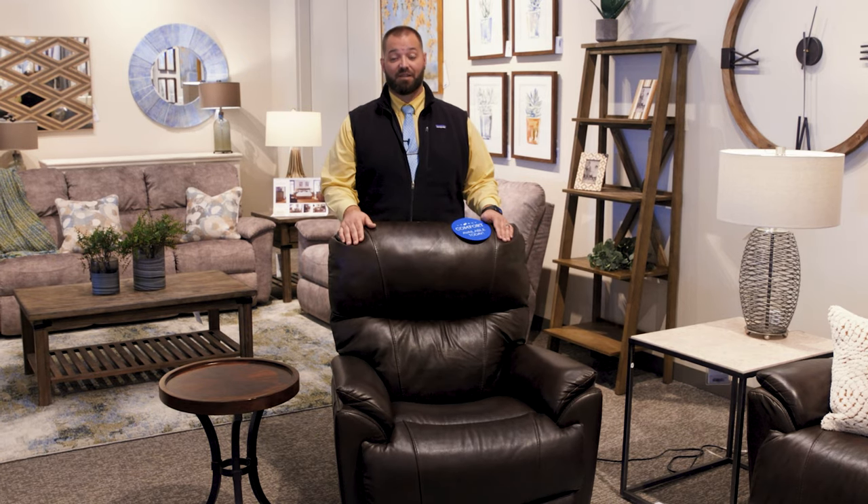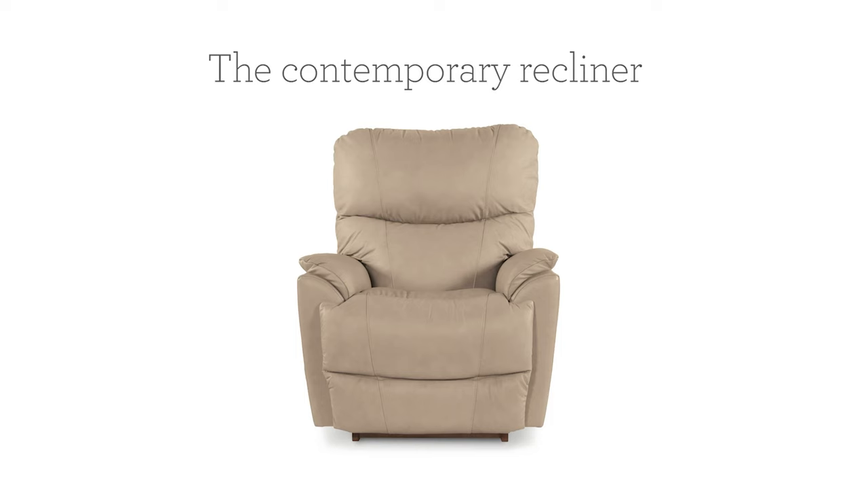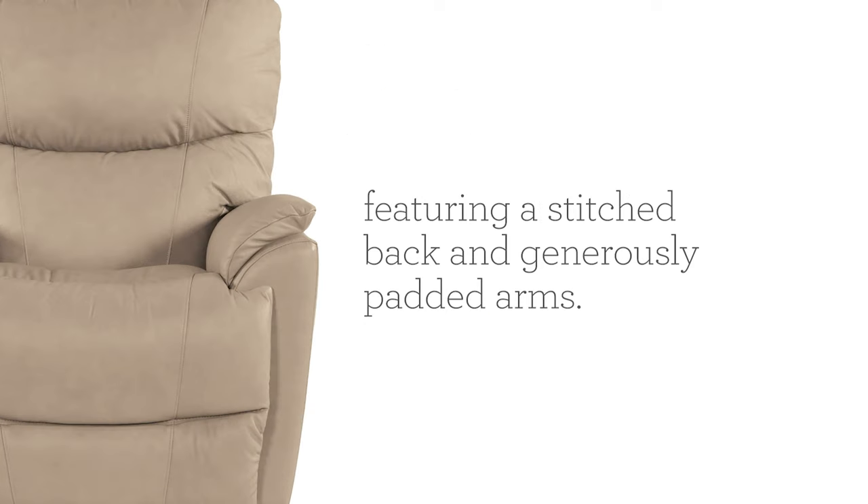This is the Trooper recliner, and it's going to get you where you need to be. With its sculpted bucket-style seat to cradle your body and its split stuffed back to give you superb support in your lumbar and your head, the Trooper is the way to go.